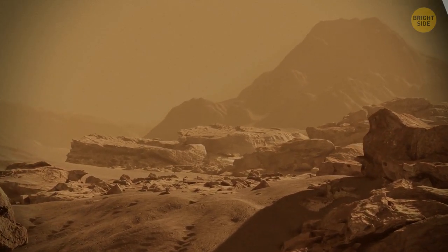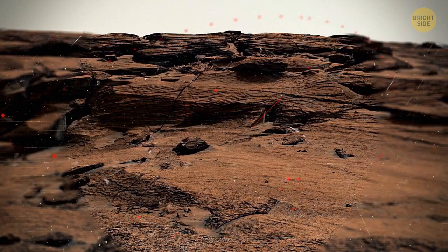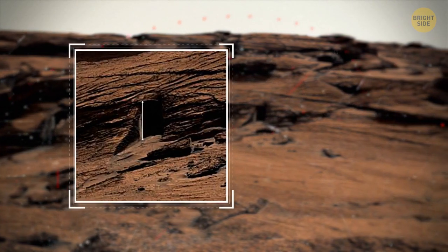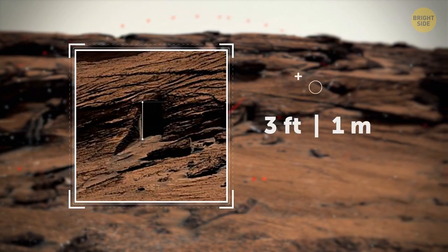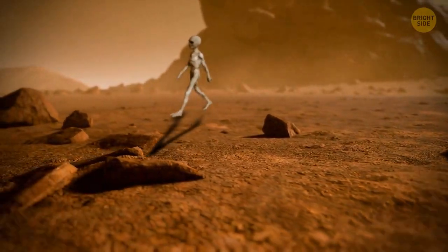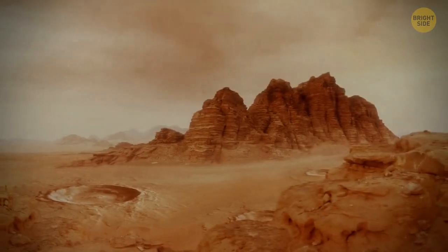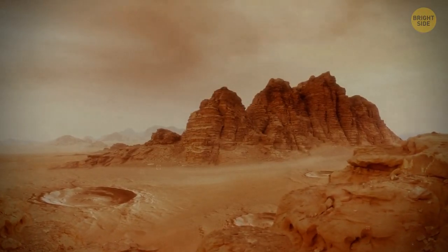They claimed it was just a natural part of the Martian landscape. There are several clues that made them think it wasn't a real door. For example, it's tiny — a mere 3 feet high. But scientists keep insisting that what looks like a door is actually an opening in a rock created by natural forces, like winds and erosion.